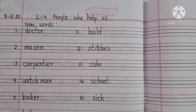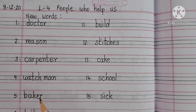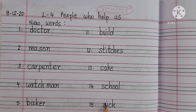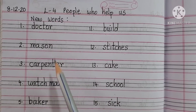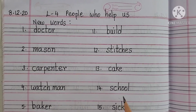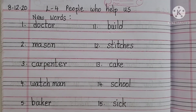Children, your homework for today will be to write all these 15 words in your EVS classwork. Please send your audios where you are reading all these 15 words and send them in your respective class groups. See you tomorrow. Take care. Bye.